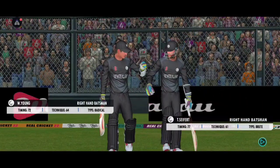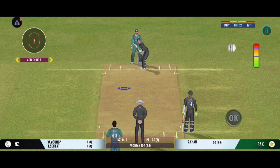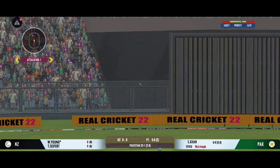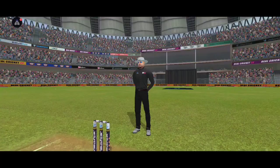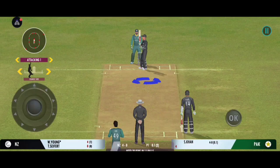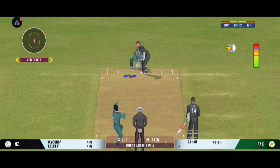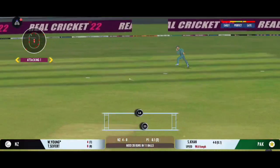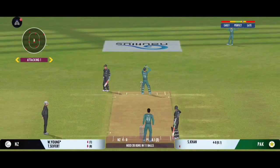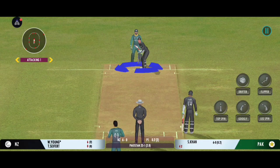The fielding side looks warmed up and ready to go. There must be some nerves as the batsman is set to face his first ball. That's going to be four — sweet timing. I don't think the bowlers have been able to hit the right length consistently. Good shot by the batsman — can they steal a second here? Excellent running between the wickets.